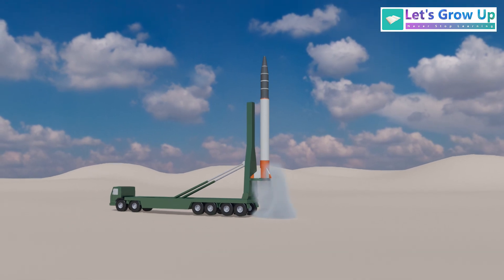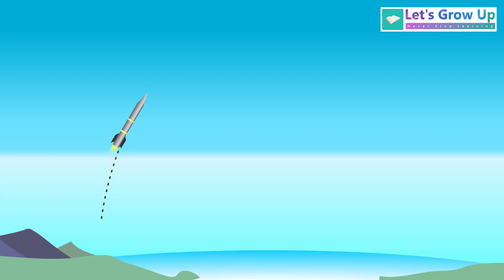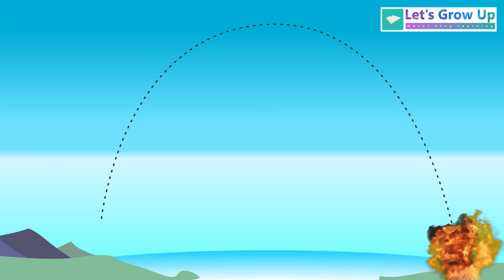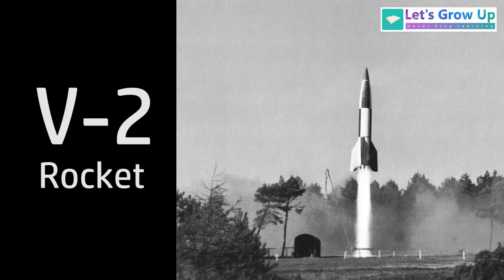A ballistic missile is a type of missile that is launched with a powerful rocket, usually reaching very high altitudes, sometimes even into space. After its rocket fuel burns out, it doesn't have active propulsion for most of its flight. Instead, it follows a predictable, unpowered, arcing path back down to Earth, guided by gravity to hit a predefined target.